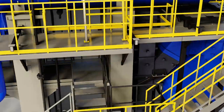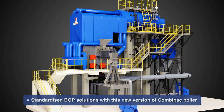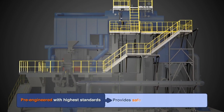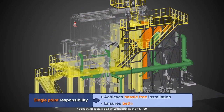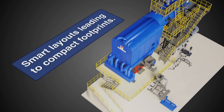Thermax has introduced standardized BOP solutions with this new version of CombiPak boiler. Pre-engineered to the highest engineering standards, it ensures safe and ergonomic operation. Single point responsibility ensures hassle-free installation and high quality of material. Smart layouts lead to compact footprints.